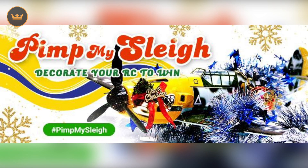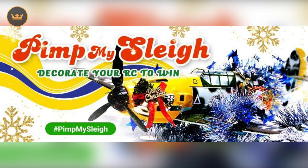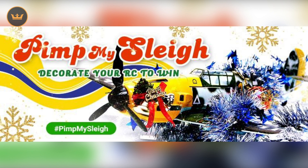Weekly competition time! I'm gonna dance every time. Each week we will show you some highlights and winners of the weekly competition. We are currently running Pimp My Sleigh, where all you have to do is decorate your favourite RC in its most festive get up in a sleigh fit for Santa. The winner will receive a $100 store credit.